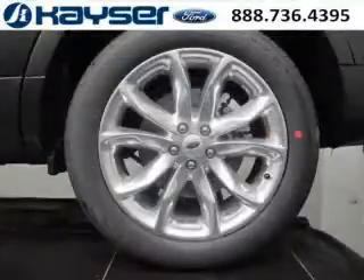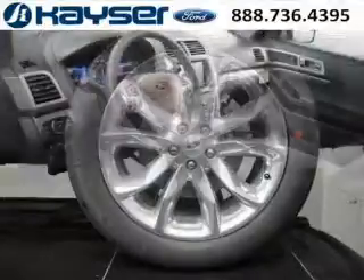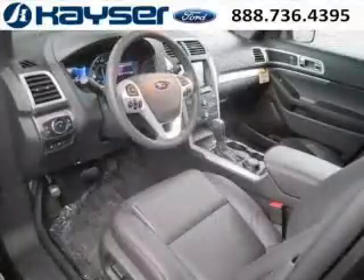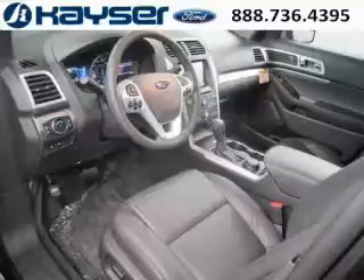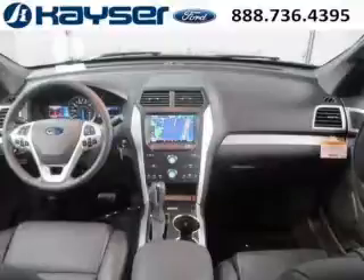This Explorer would look so much better with you behind the wheel instead of sitting on our lot. And with climate control, automatic transmission, it's bound to sell fast. The airbags and Dolby stereo only makes it more attractive. Low miles means it's fresh and ready to get out there.